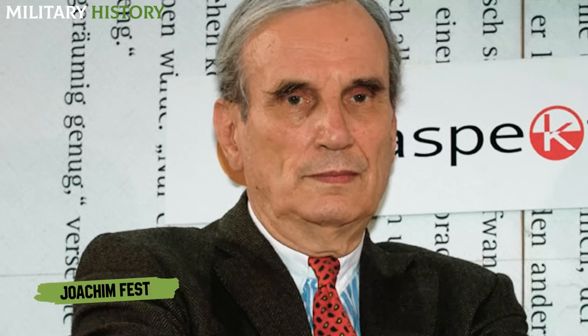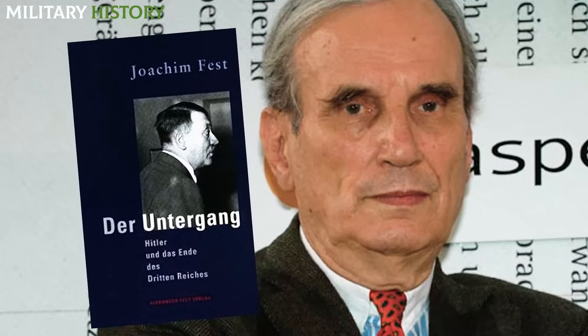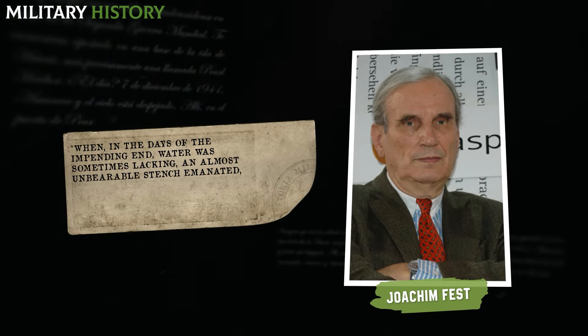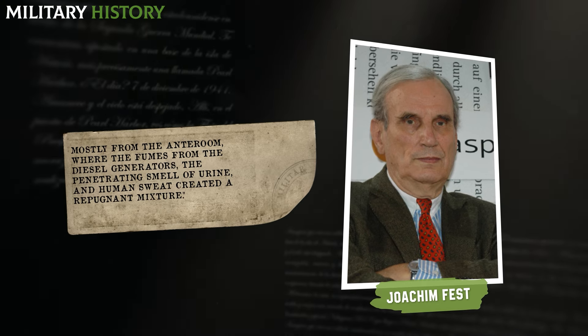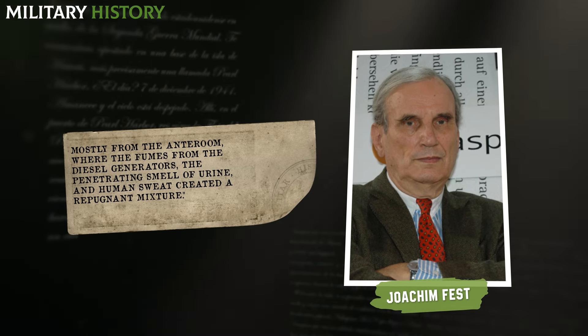Historian Joachim Fest, in his best-known work The Downfall, described the atmosphere as follows: When, in the days of the impending end, water was sometimes lacking, an almost unbearable stench emanated, mostly from the anteroom, where the fumes from the diesel generators, the penetrating smell of urine and human sweat created a repugnant mixture.